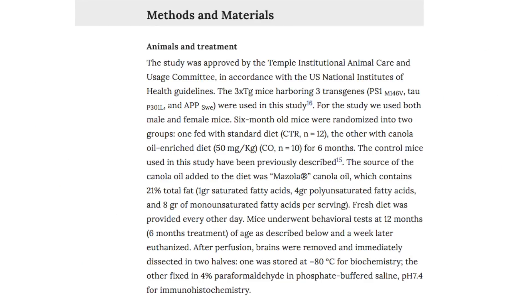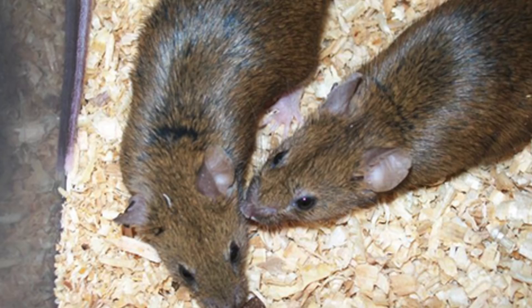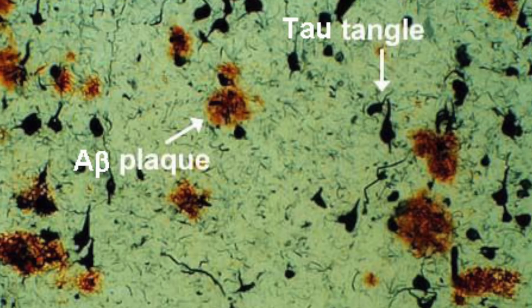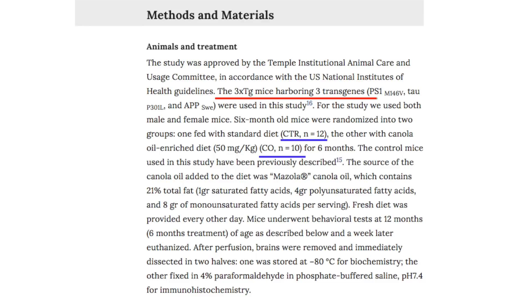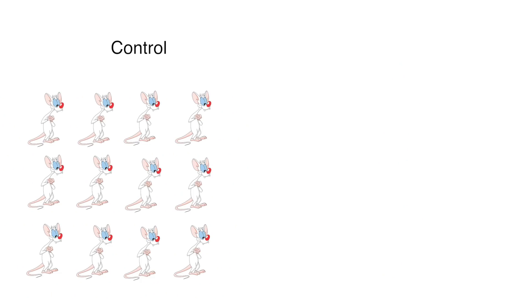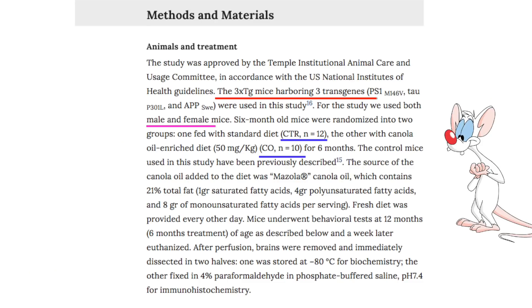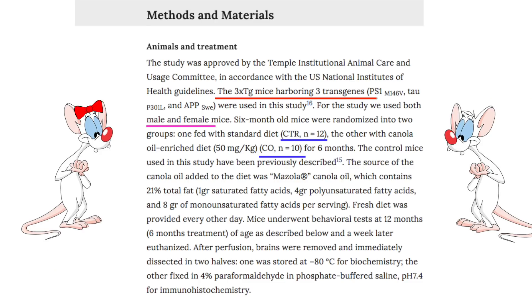Now let's look at their methods and see how they set up their study. Immediately things jump out as big warning signs. First, they're using triple transgenic mice — these are the inbred mice I was talking about before. These mice, regardless of what we do to them, will develop the sorts of things we associate with Alzheimer's disease: buildups of certain proteins, tangles, and memory and behavior impairment. This is important because it already casts doubt on the applicability of their findings outside of this model. The next thing is their sample size — they only used 12 control mice and 10 test mice, and this is a really small sample size, which means that the likelihood that their results were skewed by probability are very high. They also say that they used male and female mice, but don't include how many of each they used in each group.